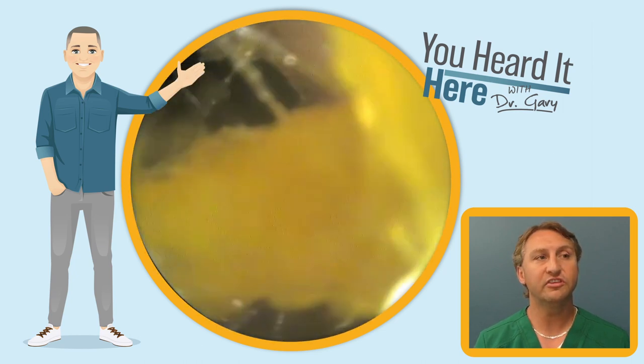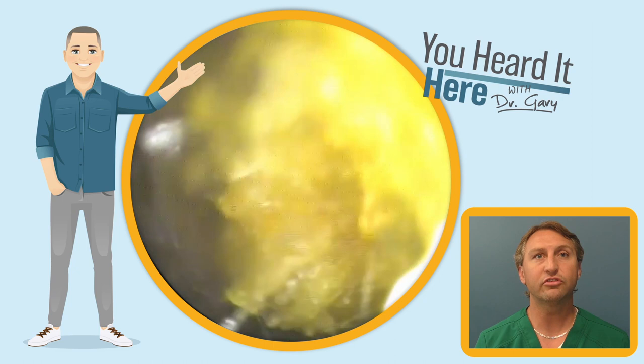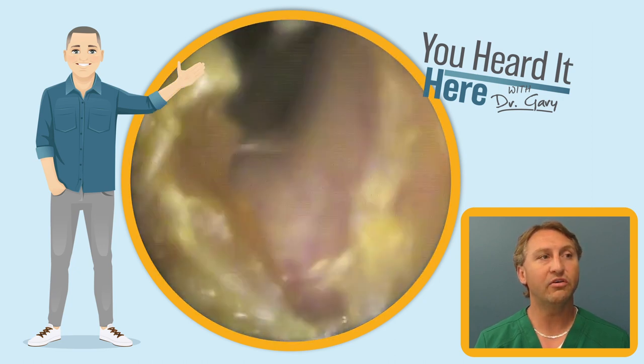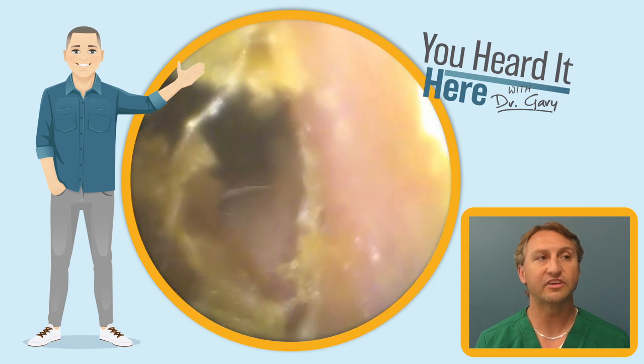Now we're on the other side. You can see that this ear canal is not nearly as closed off as the other side — still a little bit narrow, but not nearly as shut as the left side.